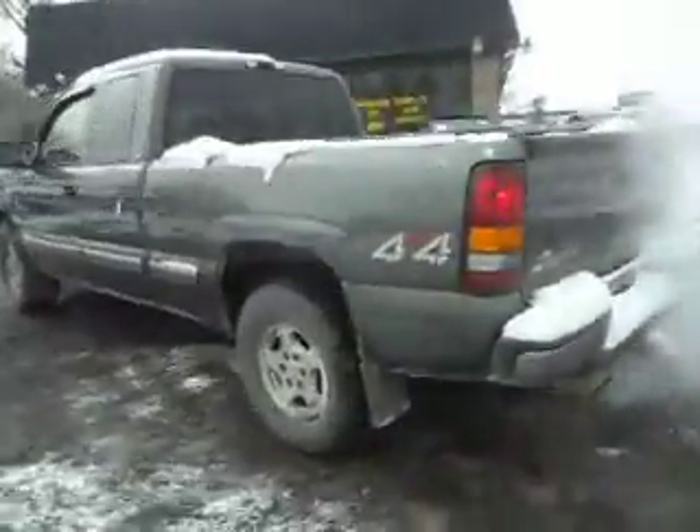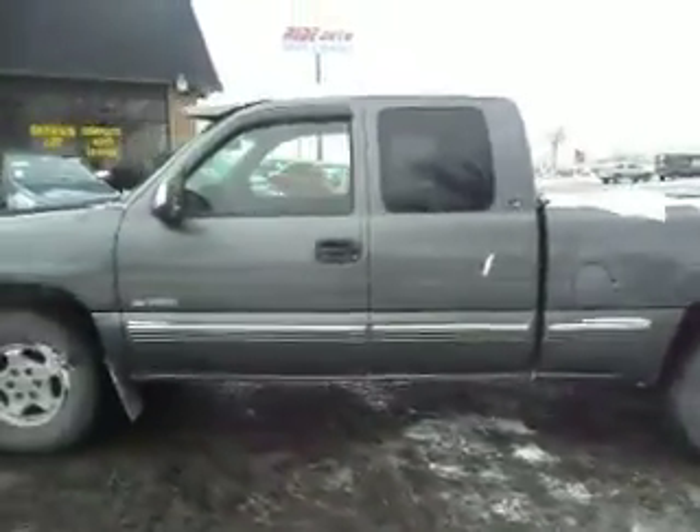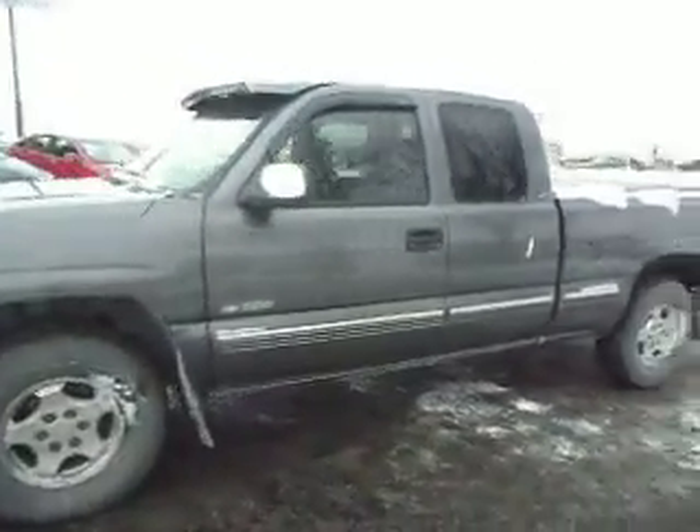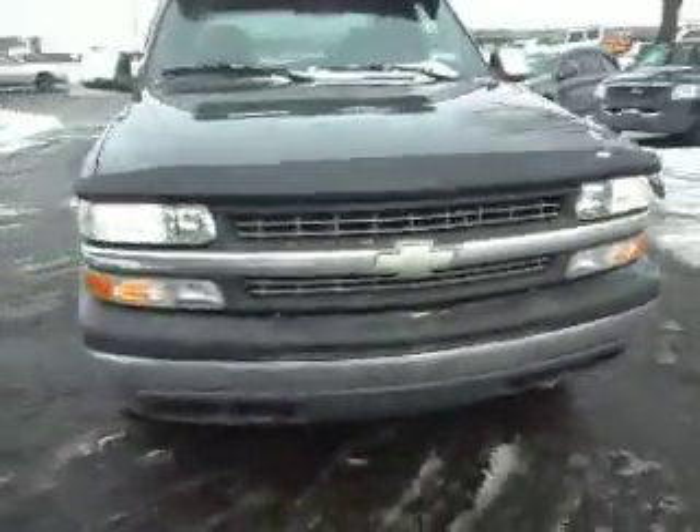It's got the dual exhaust trailer tow package. It's got the hard tonneau cover, aluminum wheels, factory tinted windows. It's got the sun visor on top, vent shades, bug deflector, engine block heater, tow hooks.